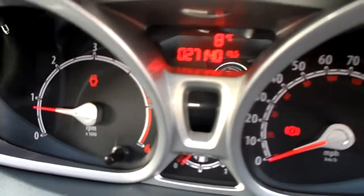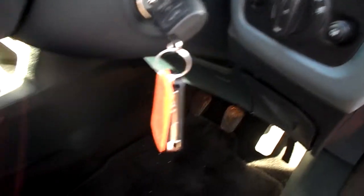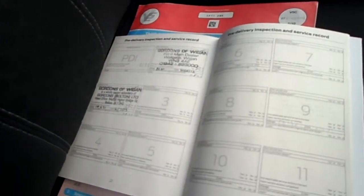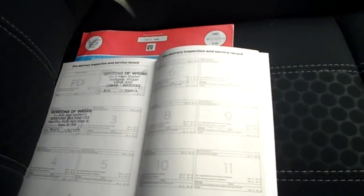Mileage is 27,140. It's got two keys. It's got a full franchise history with two stamps. The last service was on the 6th of the 7th, 2013 at 18,681 miles. One owner. The MOT is unavailable — it's due in June.